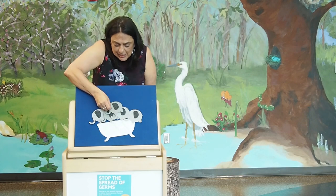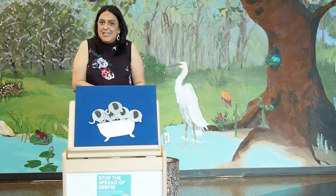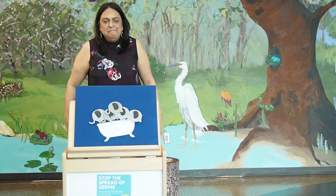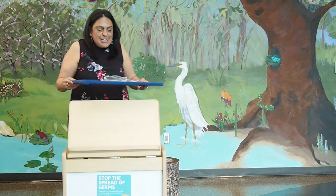Oh my goodness, look. There's five now. One, two, three, four, five. Five elephants in the bathtub going for a swim. Knock, knock, splash, splash. They all fell in. Yay! And that is the end.